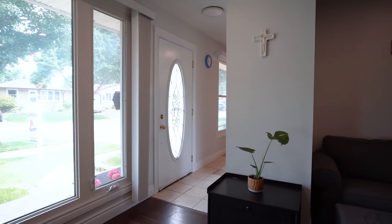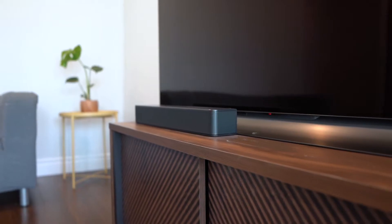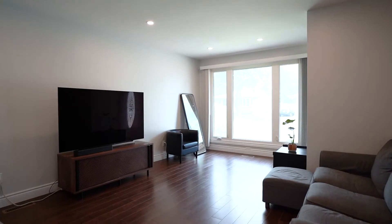As you walk into the home, to the right you're going to find a bright and spacious living room with floor to ceiling windows — great for a cozy movie night in or for entertaining guests.